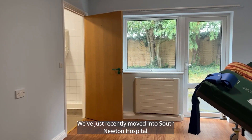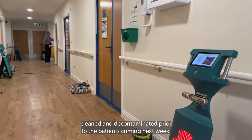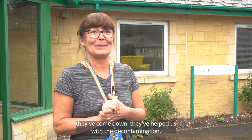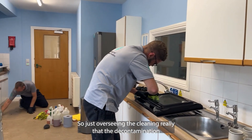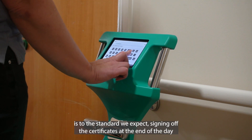My name is Amanda Erch and I'm Head of Housekeeping and Portering up at Salisbury Hospital. We've just recently moved into South Newton Hospital. We need to get it all cleaned and decontaminated prior to the patients coming next week. We made contact with Inivos, they've come down and helped us with the decontamination. It's been a collaboration between the Salisbury Hospital cleaning team and Inivos.